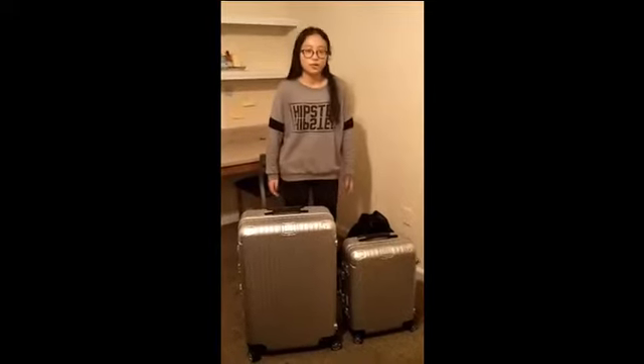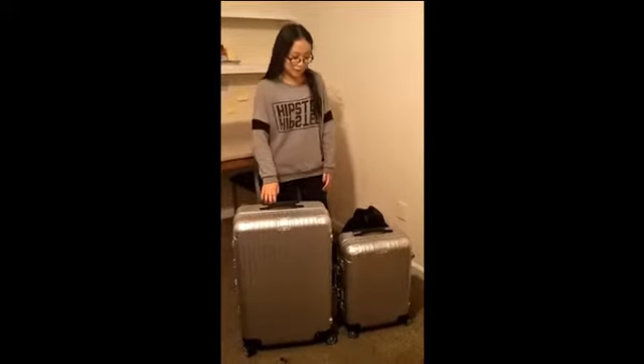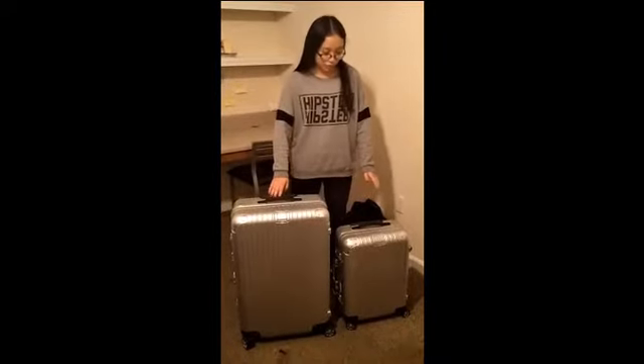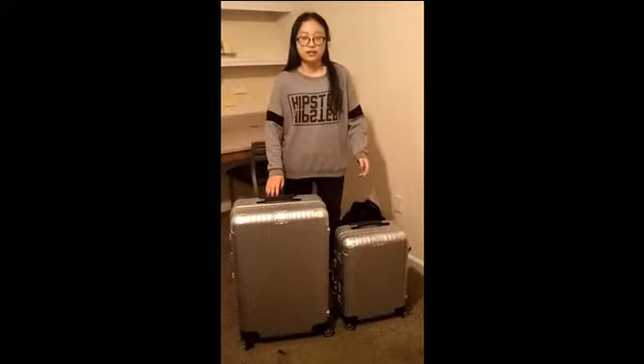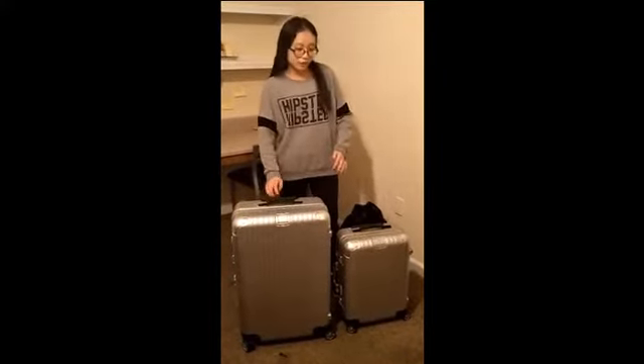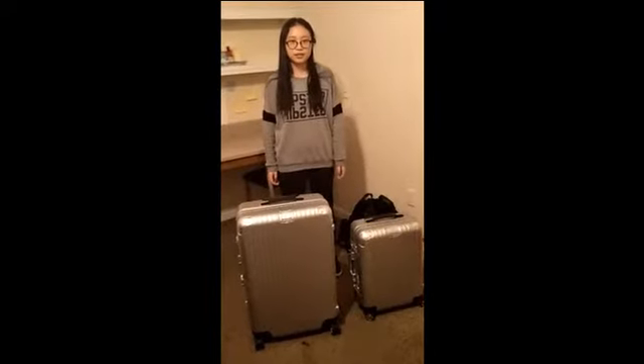Hello everyone. When you go traveling, you really need durable suitcases. These two-piece suitcase traveling set will surely cover your needs, whether a short business trip or a long vacation.